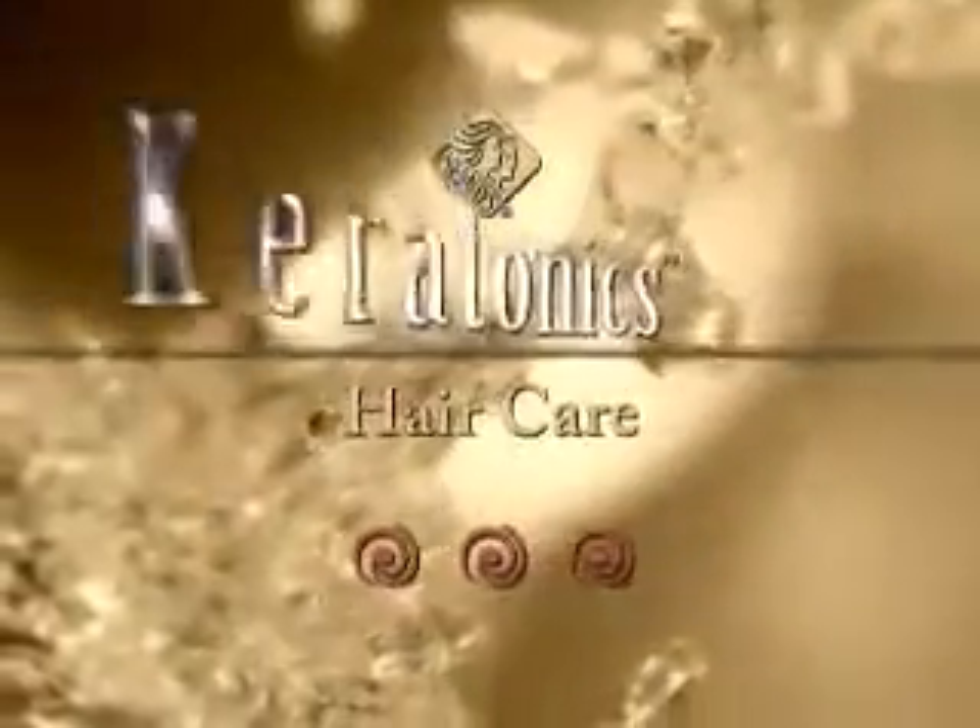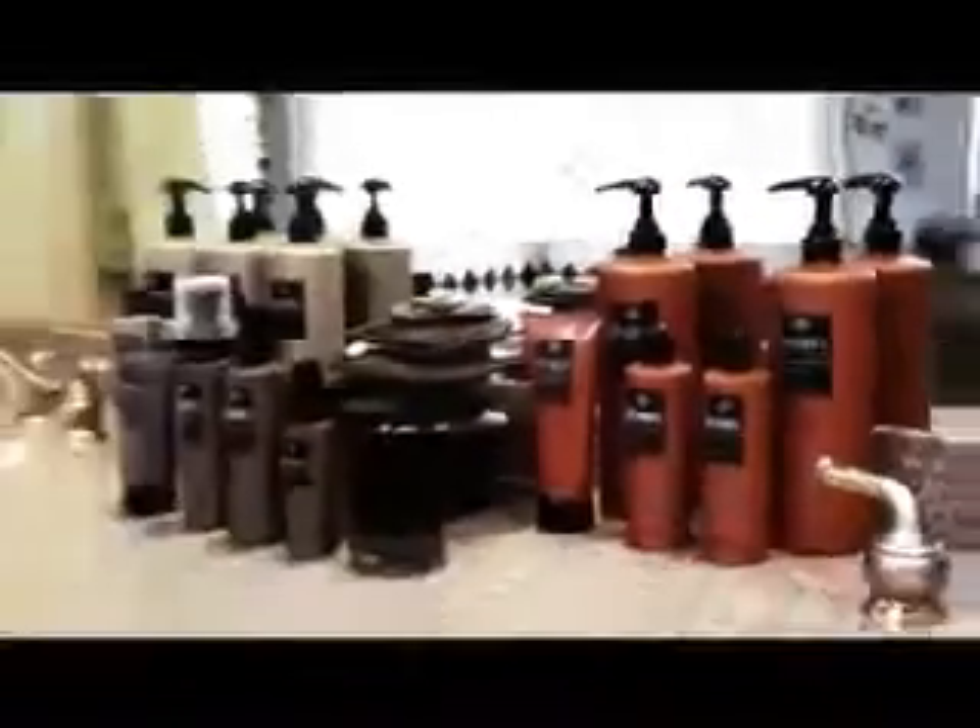Having great-looking, healthy hair is simple. Thanks to NuWay's Keratonix three-step method, Keratonix hair care products offer you professional quality protection in three easy steps.